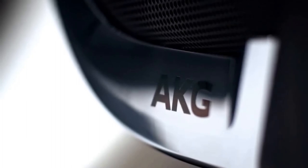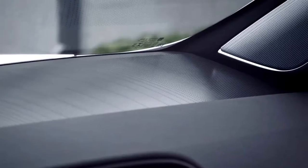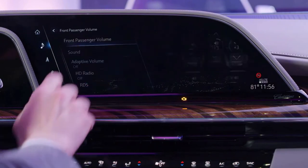Surround technology has been taken up a notch, utilizing a unique algorithm that analyzes the audio content to create an immersive surround field and front passenger volume control. The front row passenger can now take charge of their own personal audio experience.